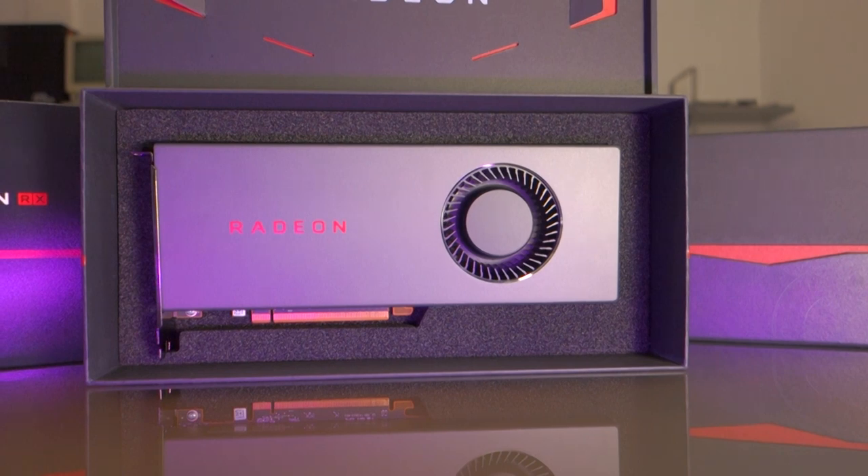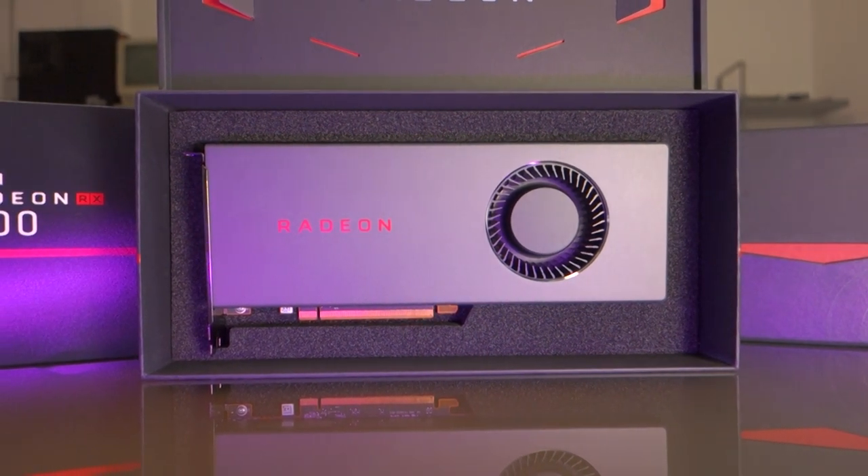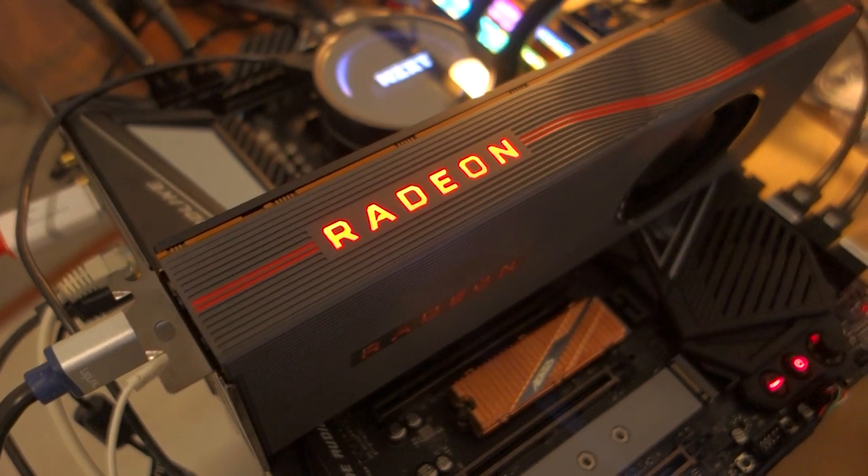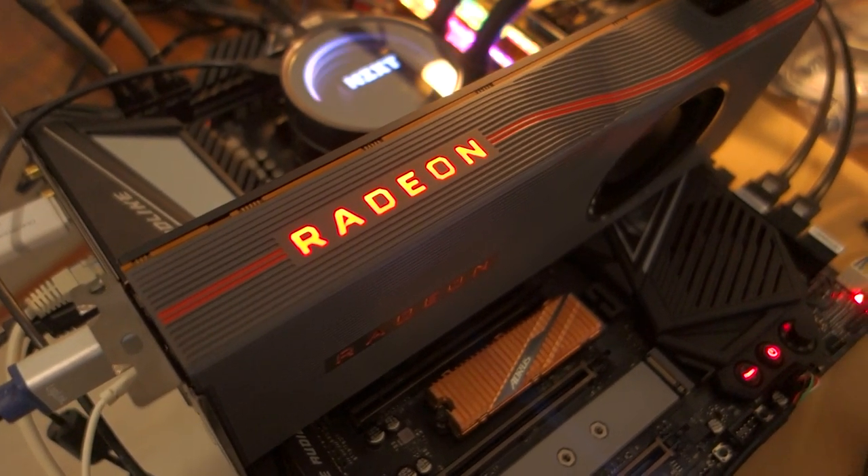The 5700, on the other hand, I don't know about you, but I think this thing looks gorgeous. I wish the logo lit up like the one on the XT, but other than that, it's a beauty.